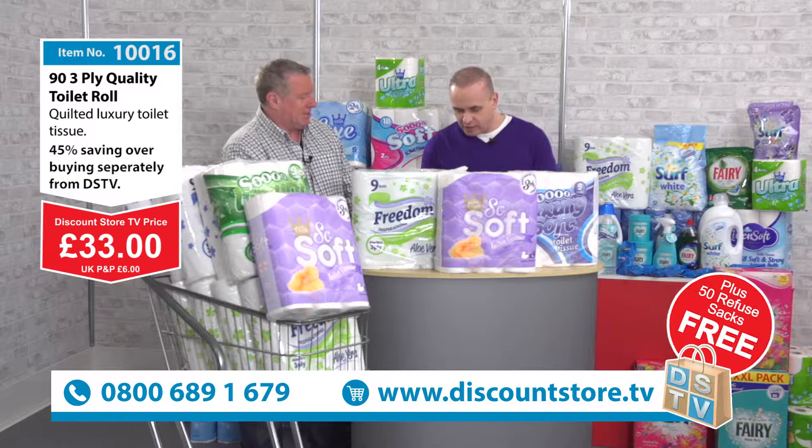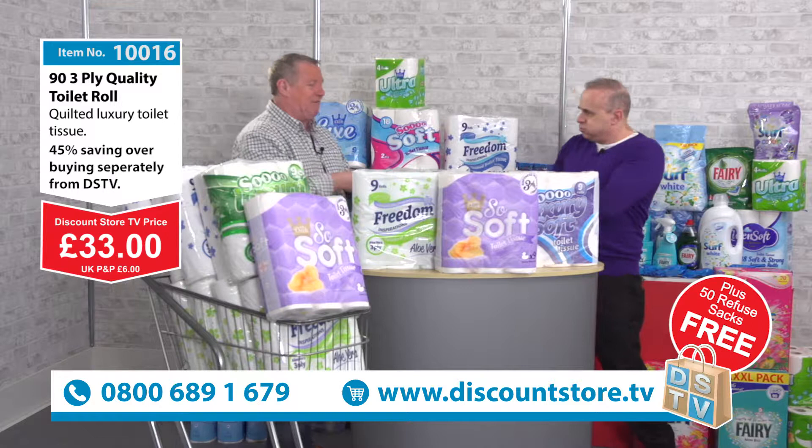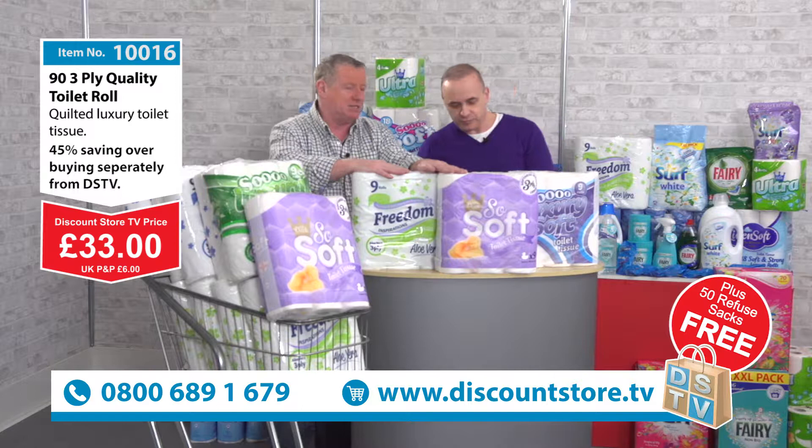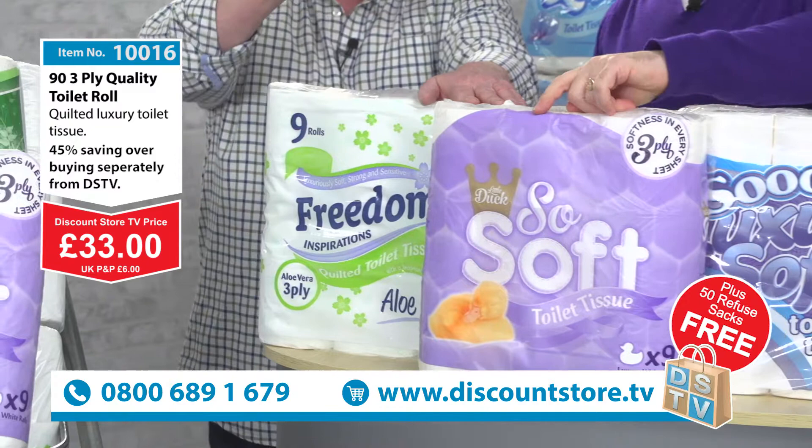I was going to tell you how strong these are — I tell you what, here we go, watch — look how strong that is! These are quite strong. As I said, perfect for your normal household waste. They're not designed for other things, just your normal household waste. But to go back to your toilet rolls — fantastic offer, fantastic price. I know, I supply these, I sell these, and you will struggle to get a better deal on a shopping channel on this toilet roll.